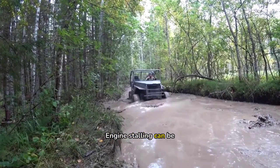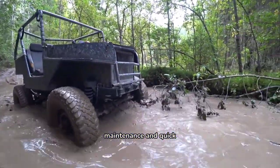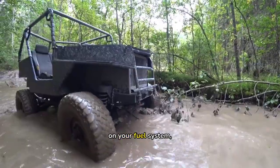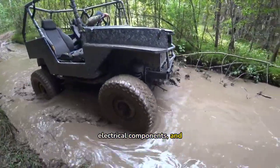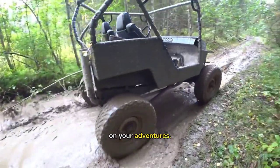Engine stalling can be frustrating, but it's almost always preventable with the right maintenance and quick fixes. Keep an eye on your fuel system, electrical components, and mechanical parts, and you'll have a lot fewer breakdowns on your adventures.